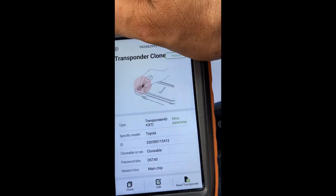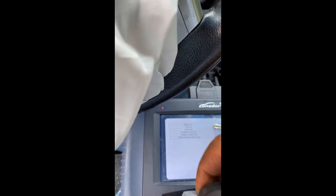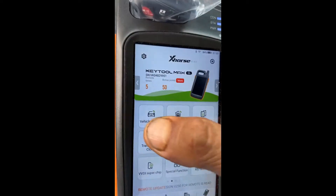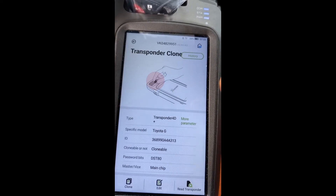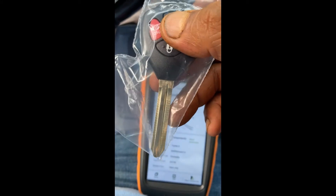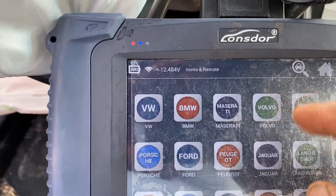So the chip reads 4D67. When I bought the key it was a GE type. The second key I bought is not cut yet, and when I read it, it shows G1 — which is the correct one. I'll swap the chip out of the uncut key into the already-cut one. Sometimes it happens by mistake — the supplier sends the wrong key or wrong chip. So I'll take the chip out or generate one and put it in the cut key.